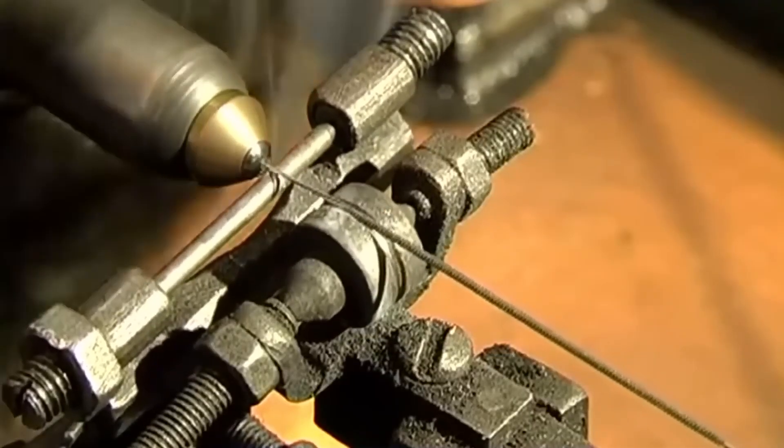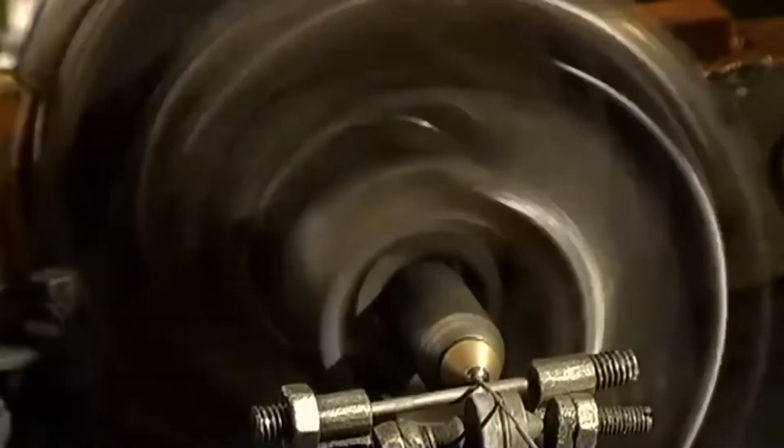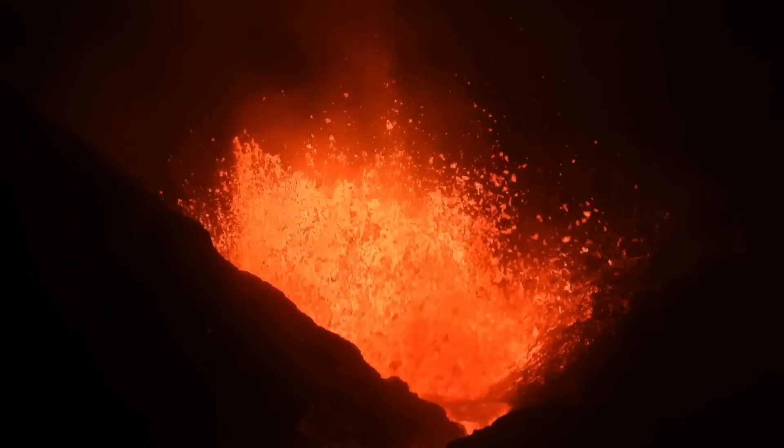The filament is very special. It's made of tungsten, capable of withstanding extremely high temperatures. Tungsten has the highest boiling point of any metal, reaching 2,500 degrees Celsius — three times hotter than lava.